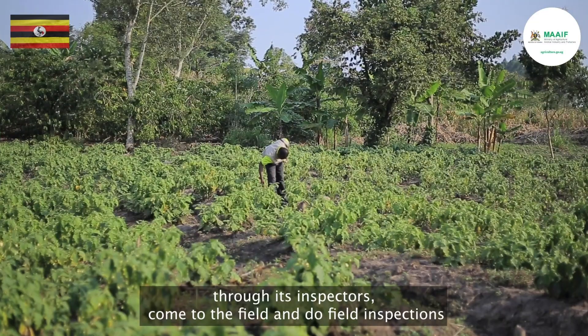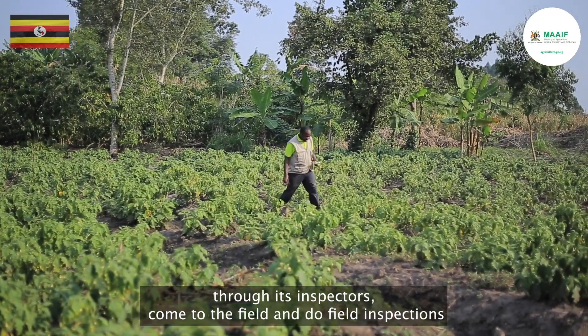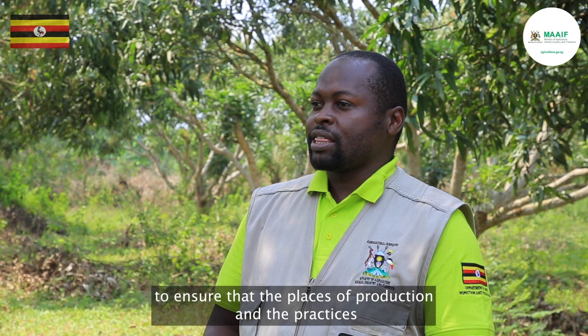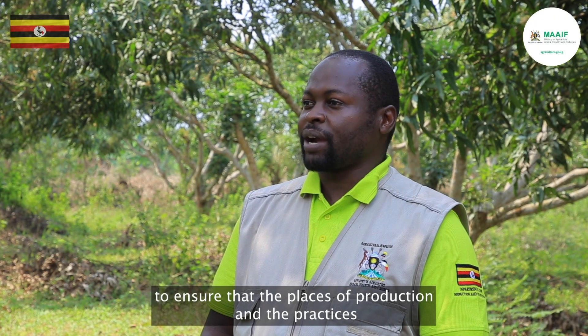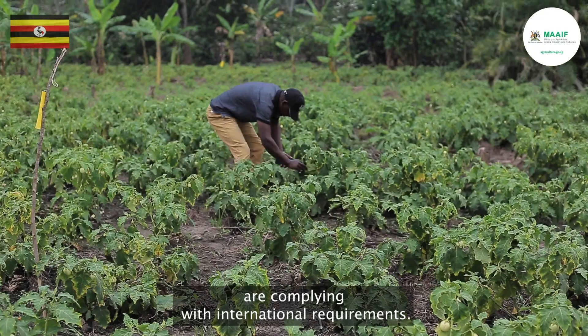Farmers register through the export companies and the Ministry of Agriculture, through its inspectors, comes to the field and does field inspections to ensure that the places of production and the practices are complying with international requirements.